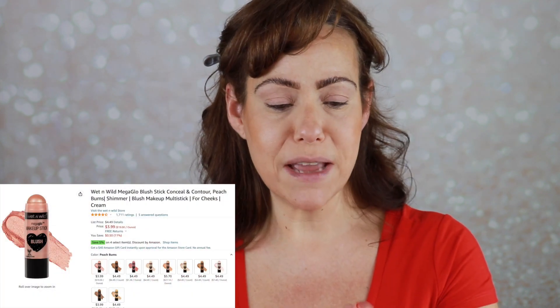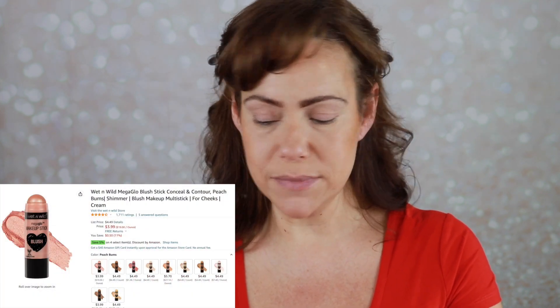Let's add some blush. I brought in my Wet n Wild Mega Glow in Peach Bums, which has been advertised as a dupe for the Charlotte Tilbury Pinkgasm. I don't own that, but I do like this. I'm going to tap it in and add some of that luminous color. You can skip the highlight if you use this blush because it's got a luminosity to it, and we're going for that glowing face today.